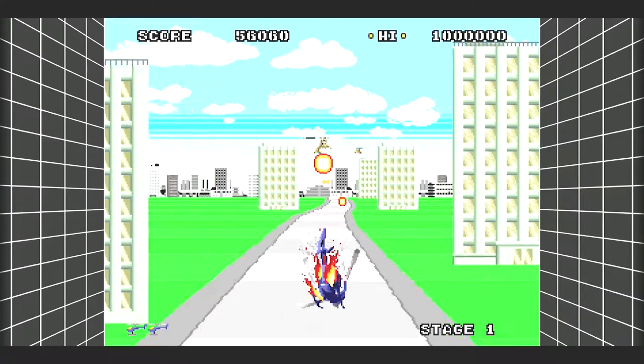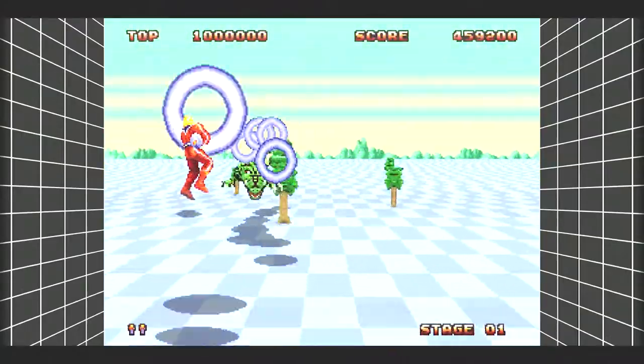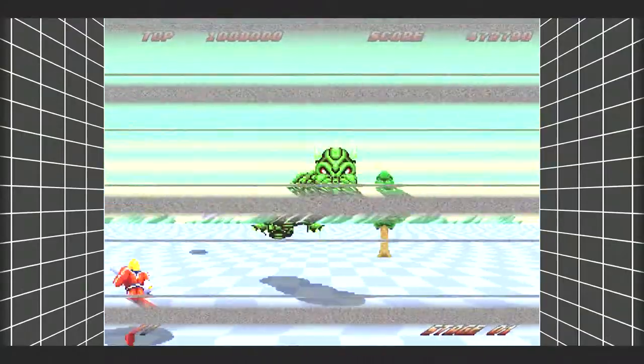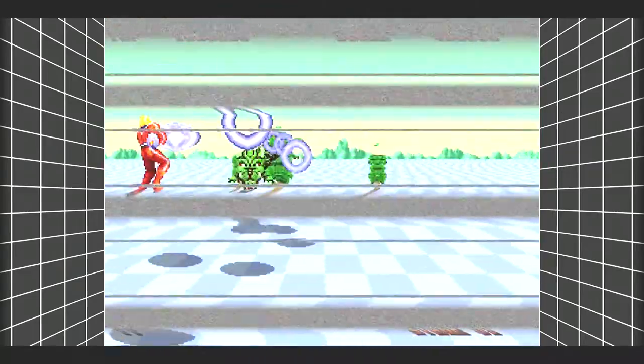They also added a save state feature, which is great because some games back then didn't have them. They added rewind and fast forward — you can rewind back before you died and not make that mistake again, though I think that's only in single player mode. The fast forward is cool too; we were playing some of the JRPGs like the Phantasy Star games and using it to blow through text. It looks like retro VHS or VCR lines, which is just a really cool throwback.